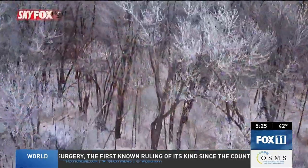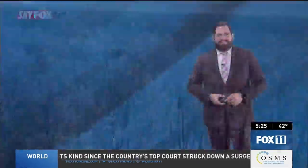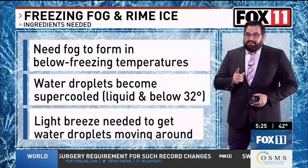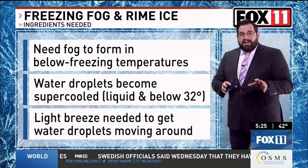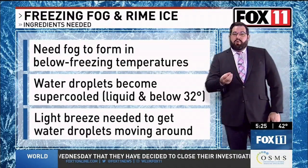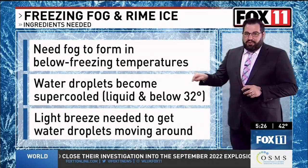This frosty phenomenon needs some pretty specific circumstances to occur. To get rime ice to form like we saw across the area earlier this week, you need to get freezing fog to form — that's fog that forms in below-freezing temperatures, which results in fog that contains supercooled water droplets. Those are water droplets that are still in the liquid state even though they are below 32 degrees.